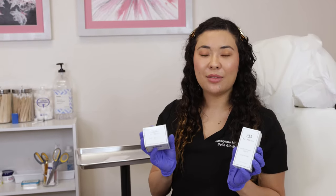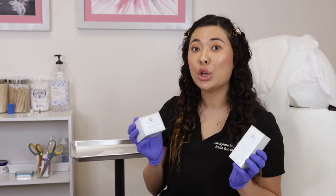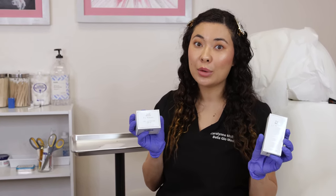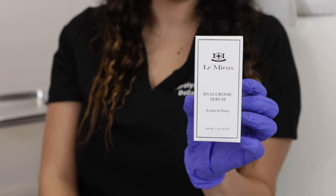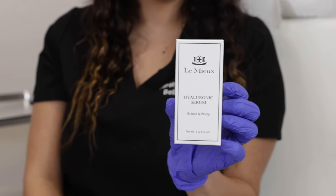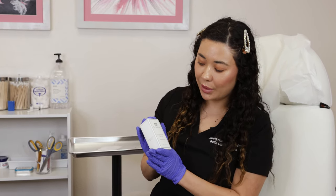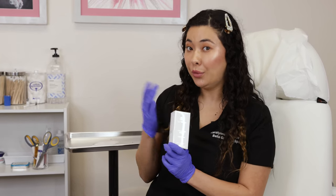If you're getting Botox and fillers and investing money into those procedures, it's very important to have a good skincare regimen to maximize those results. I love double cleansing — it's very important to double cleanse to get all the makeup and gunk off your face. Right after I cleanse, I like to use a By Lemieux isocell toner — I spritz that on and let it absorb. Then I immediately put on my vitamin C or my hyaluronic acid. I love hyaluronic acid — it's so hydrating and keeps me glowy and dewy throughout the day. After that I put on my sunscreen, and that's typically my whole day routine.